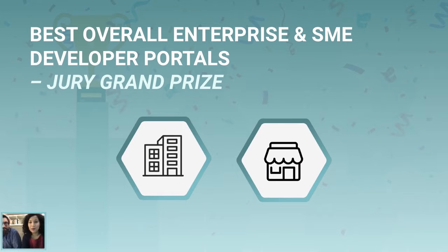All the portals nominated for the DevPortal Awards in 2021 were considered for the Best Overall Enterprise or the Best Overall SME Developer Portal Award. As the jury progressed in the evaluation, it became clear that the Best-in-Class Developer Portals also stood out for their overall excellence. The jury considered a shortlist of Developer Portals with at least one Best-in-Class win, independently of the total number of wins or status as a runner-up.